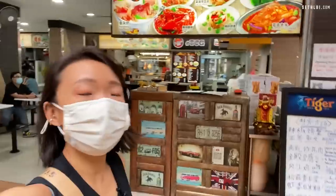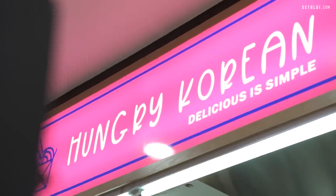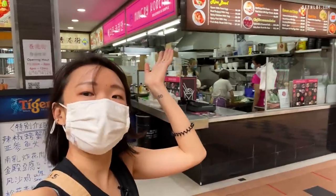So if you come here, you can go towards the side and you will see this pink signboard, and this is where we are going to check out today. Let's go!